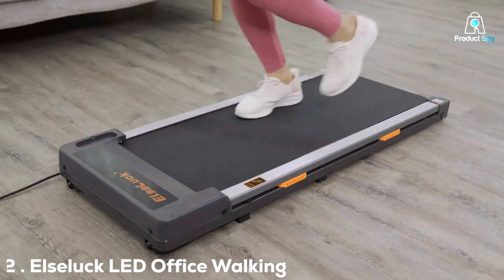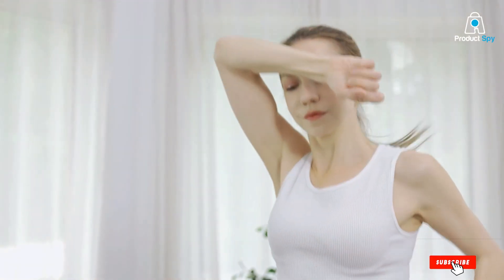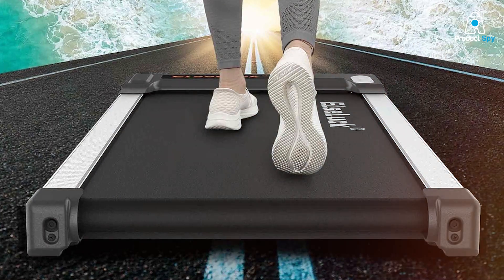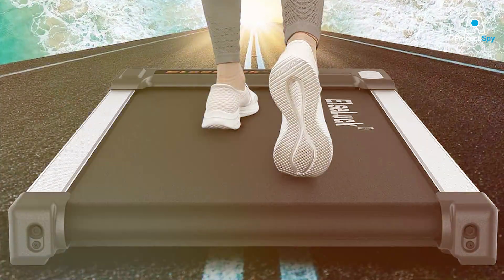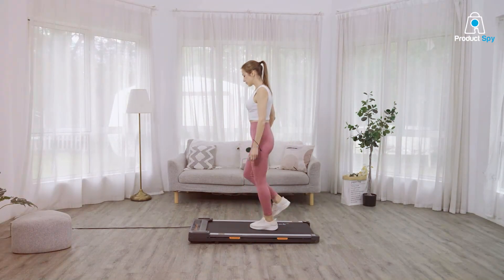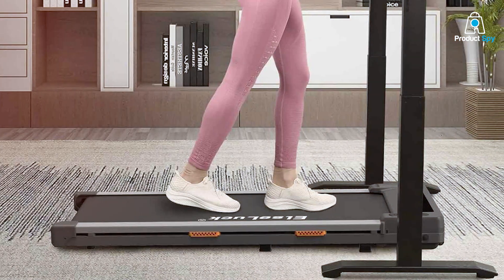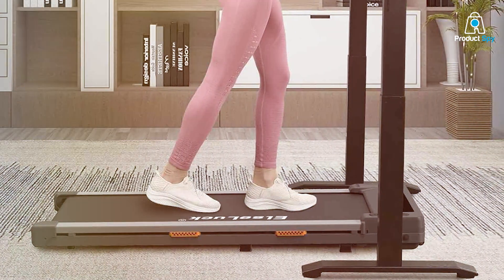Number 2 on our list is the ELSLUCK LED Office Walking Treadmill. This innovative treadmill is designed to cater to the modern office worker who values health and productivity. The standout feature of the ELSLUCK is its integrated LED display, which provides clear and easy-to-read information about your walking session, such as time, distance, and calories burned.